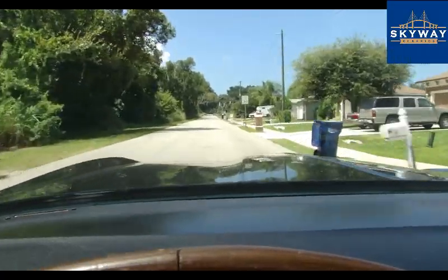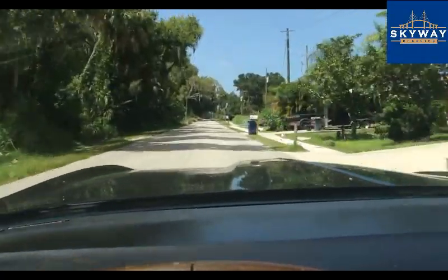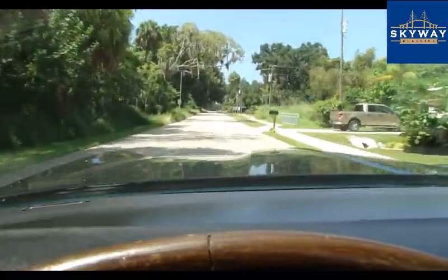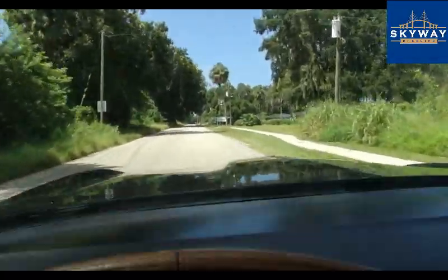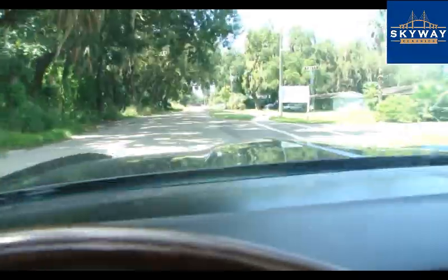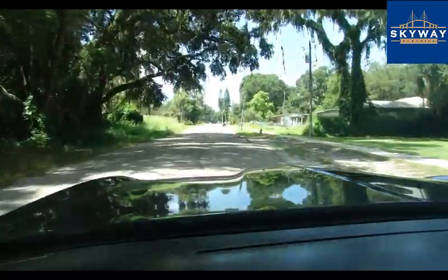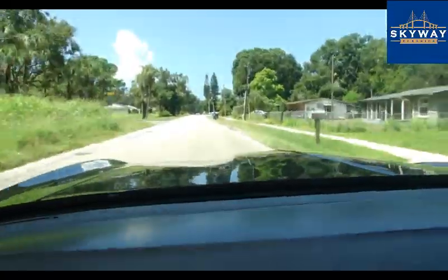These cars just float down the road. All right, we're going to get it back inside and get it up on a lift for you.